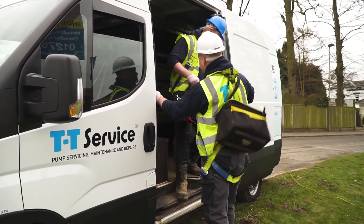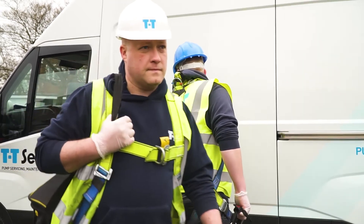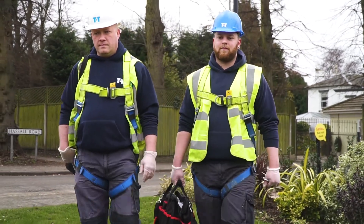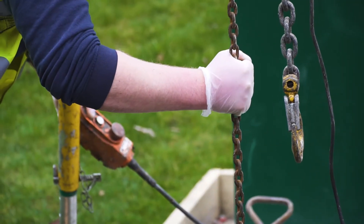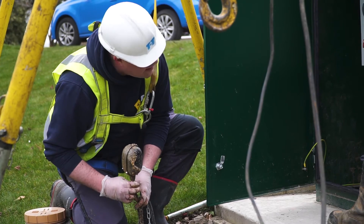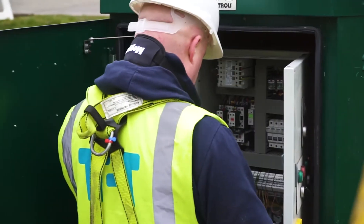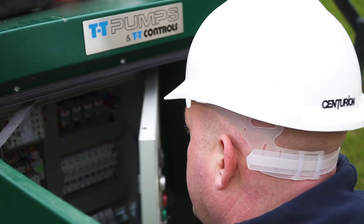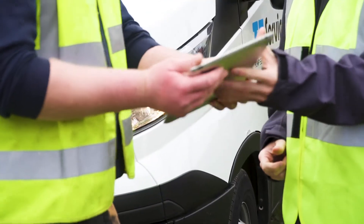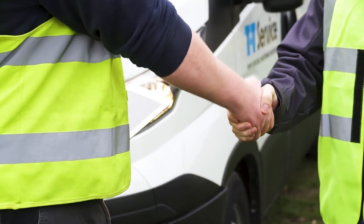All pumping stations require periodic maintenance to ensure that the system remains healthy and in full operation. We pride ourselves in providing exceptional after-sales support, with our in-house technical teams, plus our comprehensive service and maintenance packages to suit the client's needs. We are on standby to assist with any of your pumping station needs, from concept through to completion and beyond.